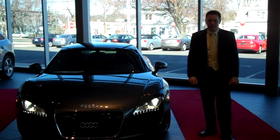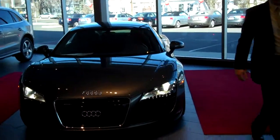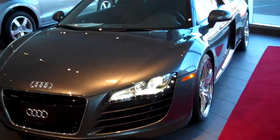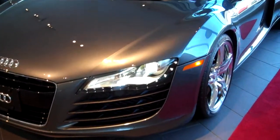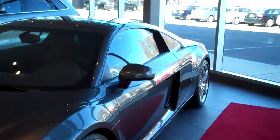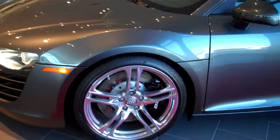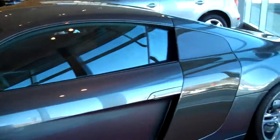Good morning, Philip. Rick Brenti here at Audio Fairfield, and this of course is the 2009 R8 that you're inquiring about. It has the LED daytime running lights and the xenon headlights, of course. It has the 19-inch 5-spoke wheels as well, and this is the Daytona Gray with the carbon fiber side blades.